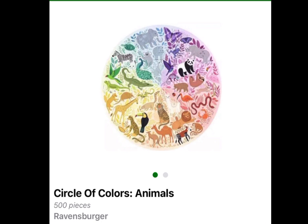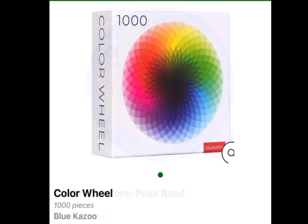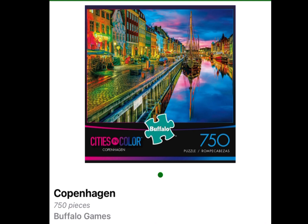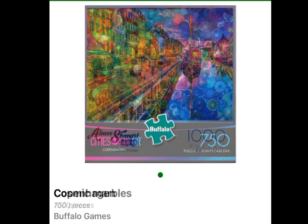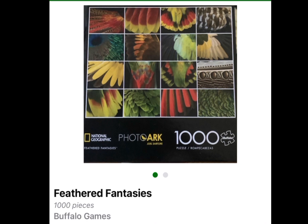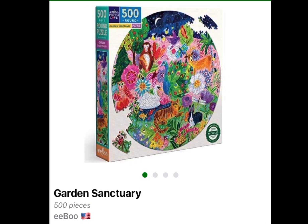Circle of Colors Animals, 500 pieces, Ravensburger. Circle of Colors Poke Bowl, Ravensburger, 500 pieces. Color Wheel, Blue Kazoo, 1,000 pieces. Copenhagen, 750 pieces, Buffalo Games. Cosmic Marbles, 1,000 pieces, Buffalo Games. Feathered Fantasies, 1,000 pieces, Buffalo Games. Garden Sanctuary, 500 pieces, Eboo.